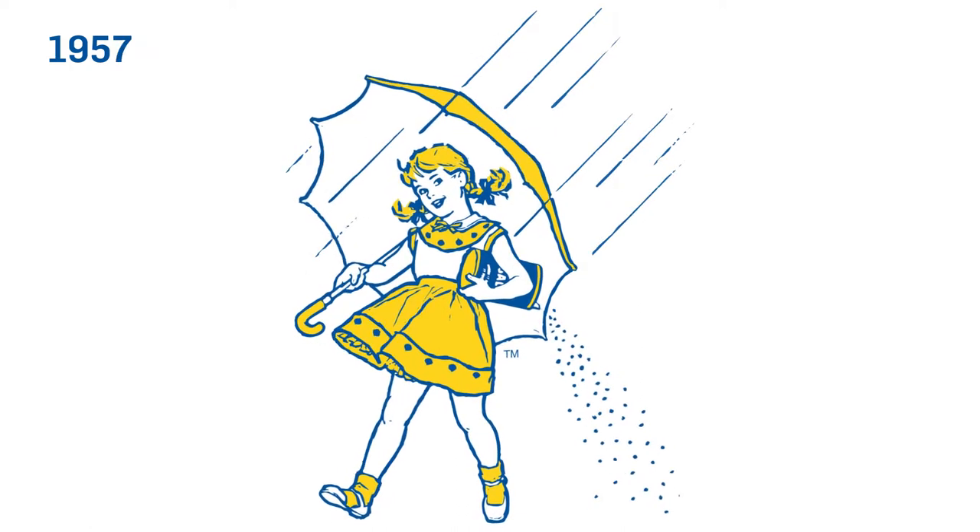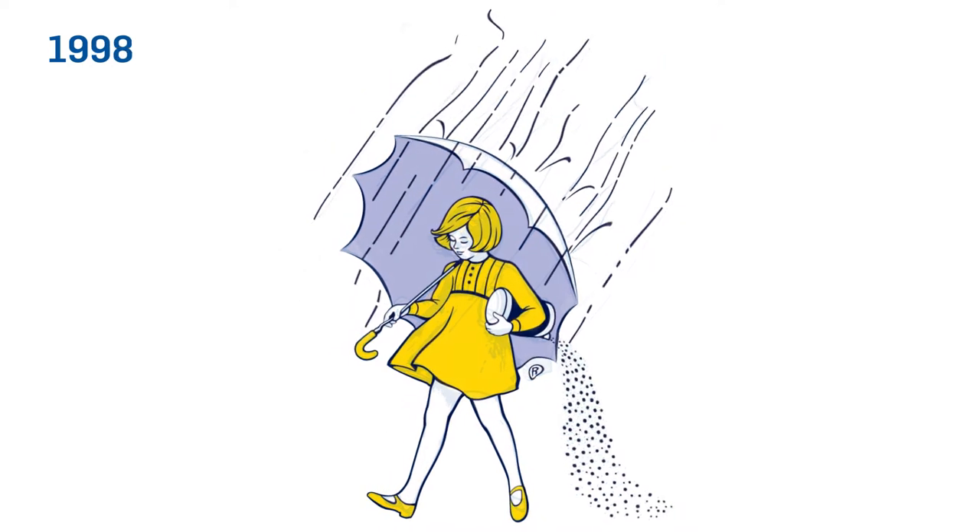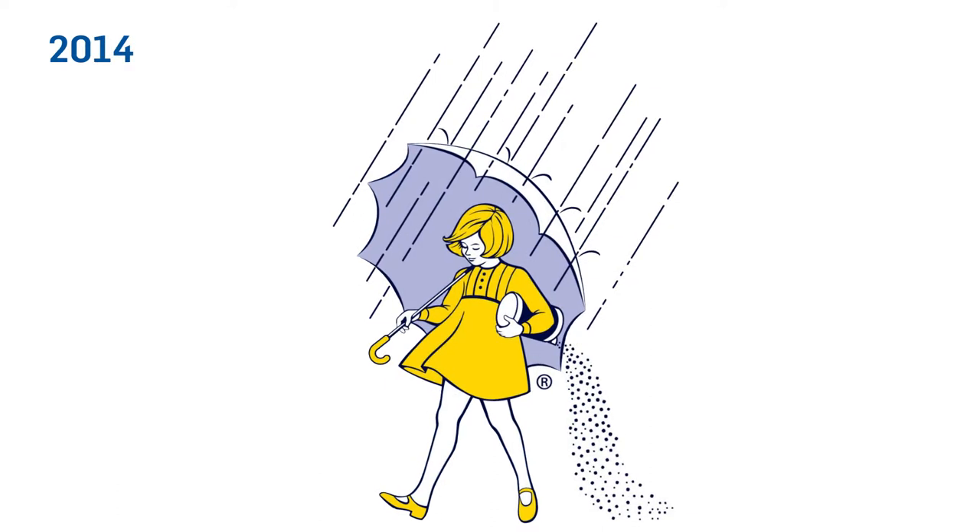By 1968, her yellow dress got a modern update and her carefree gaze was instituted. The Morton Salt Girl got a sleek new look for her 100th birthday in 2014.